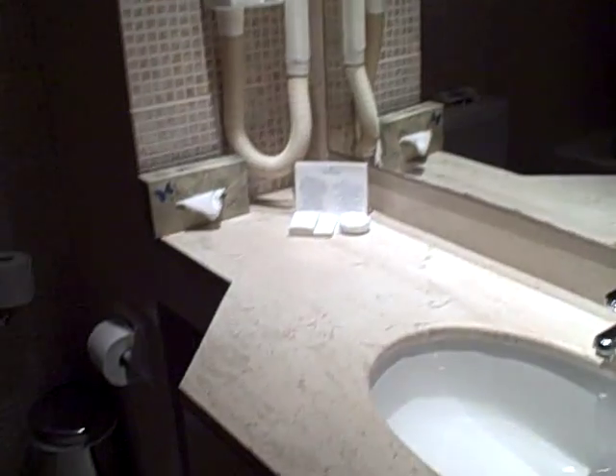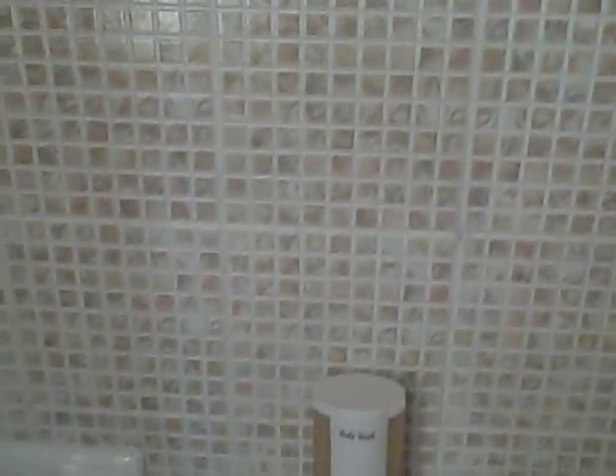So into the bathroom, which has attractive tiles in it and a shower curtain. And another look at the room.